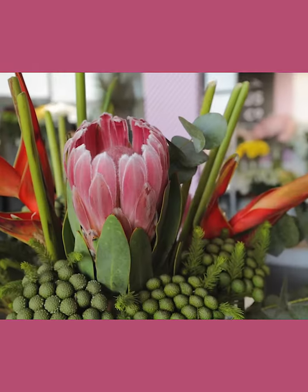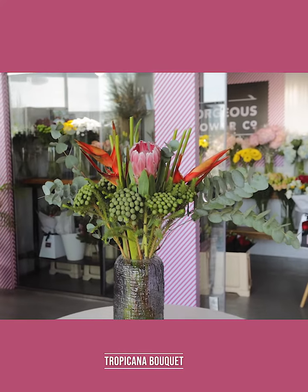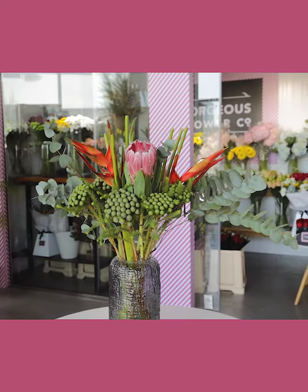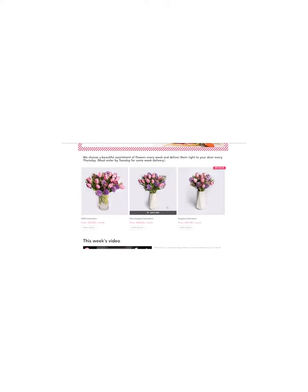And there you have this week's Tropicana bouquet — have a gorgeous day! To find out more about our gorgeous subscriptions, go to www.thegorgeousflowerco.com/subscriptions.